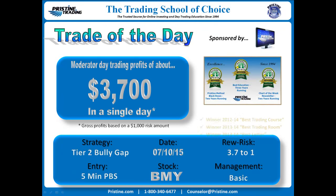The stock this time was B.M.Y., Bristol-Myers. It was from Friday, July 10th. The strategy is based on a Tier 2 bully gap with an entry on a pretty clean 5-minute Pristine buy setup, with a reward to risk of 3.7 to 1.